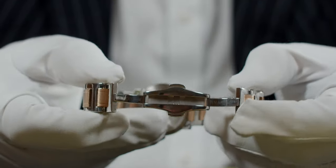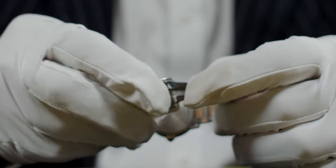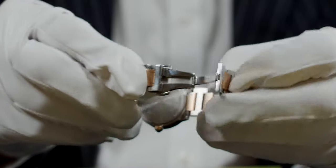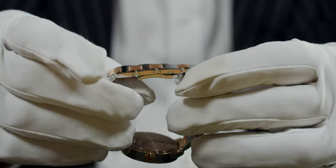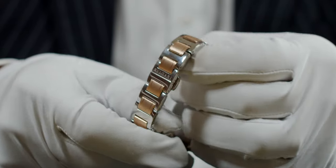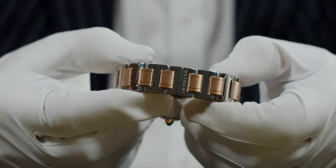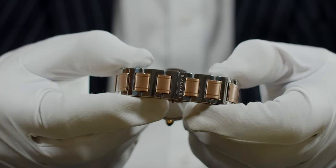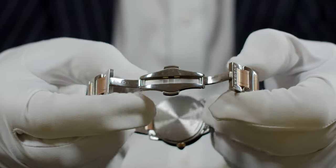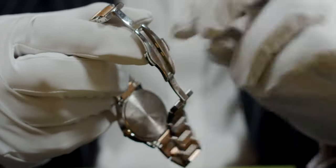We then come down to the deployant clasp — what we call a double deployant clasp. One side clicks in here, then the next, and once it's closed you can see 'Bulgari' engraved on the back there, giving that almost concealed clasp look. It's very comfortable with the double deployant clasp, and to release it you just press the button and it springs open.